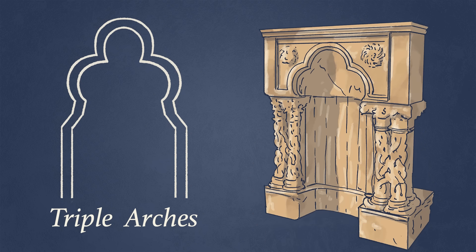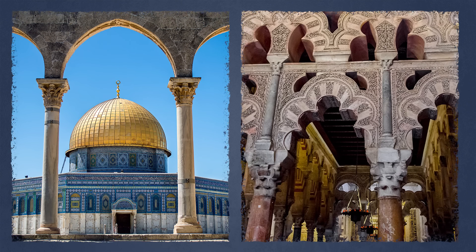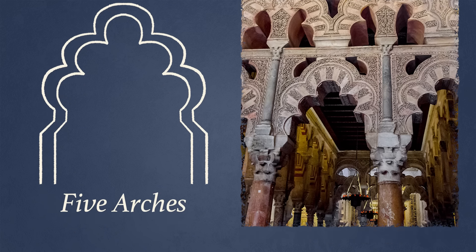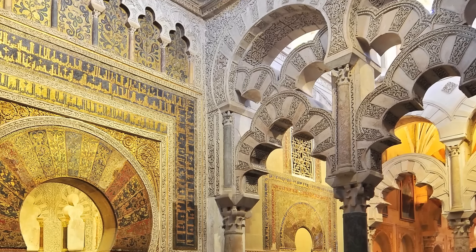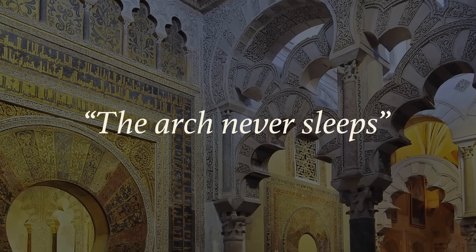Among these early Muslim innovations were trefoil arches and triple arches, first seen inside the Muslim shrine of the Dome of the Rock in Jerusalem, then developed further in Muslim Spain at the Cordoba Mesquita, where they were elaborated into decorative cinquefoil arches — that's with five arches instead of three — and multi-foil arches. They covered every surface with great energy and flair. The early Muslims loved arches. As the proverb runs: the arch never sleeps.